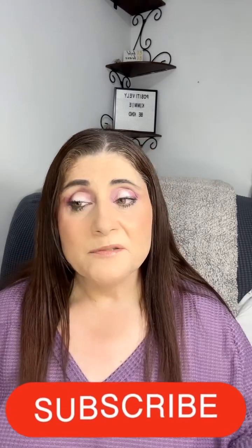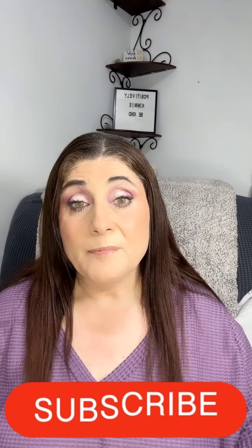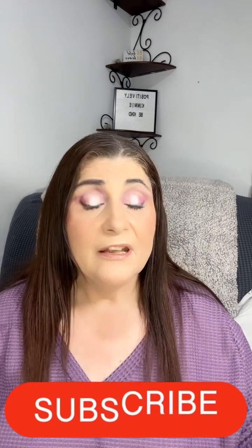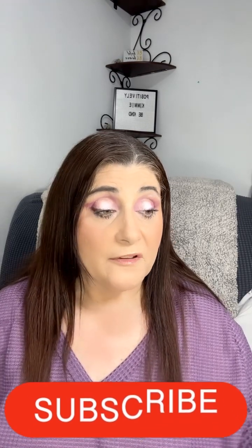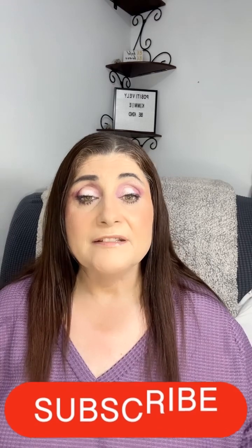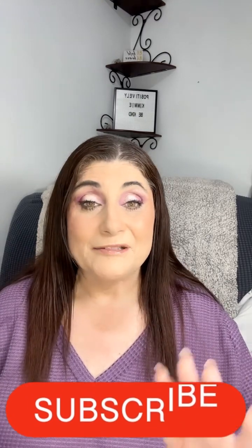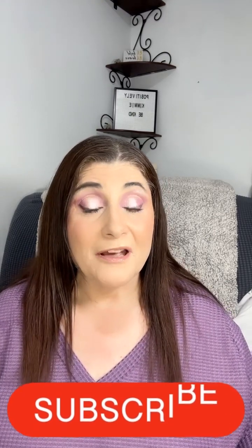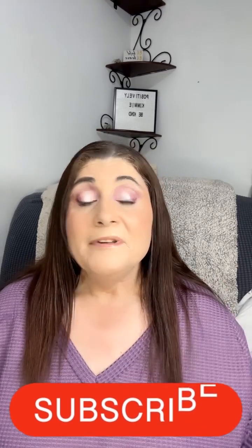That was my Shein haul — let me know which outfit was your favorite. The mustard one didn't look great from behind, but I was surprised because I thought I had put on a lot of weight. I'm still 222 pounds — I've only gained three pounds since being off Ozempic. I didn't know what size to get and I thought I was bigger than I am because of body dysmorphia. I think I could have taken a smaller size in everything.